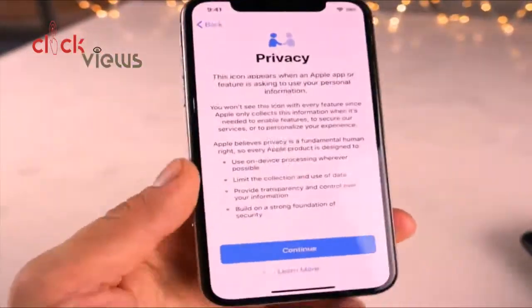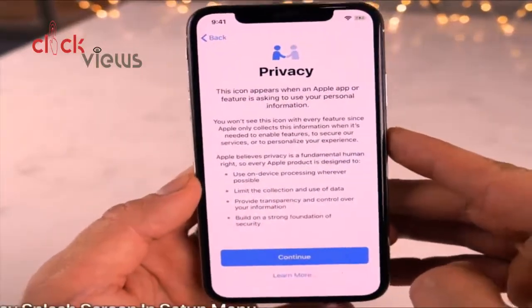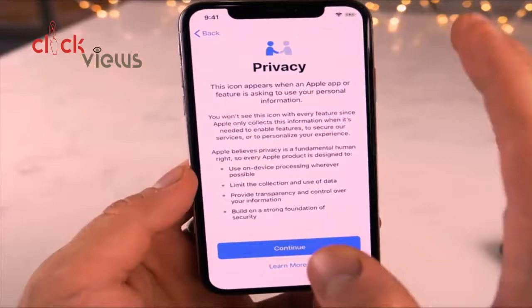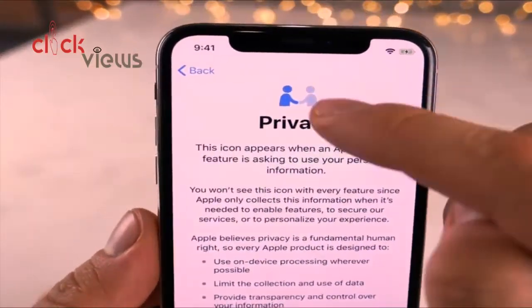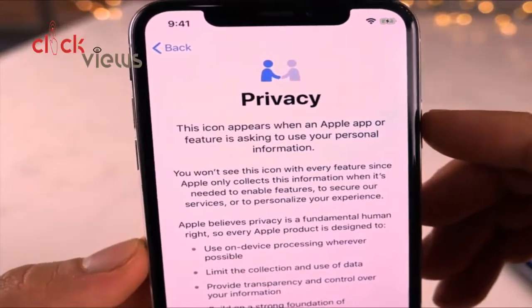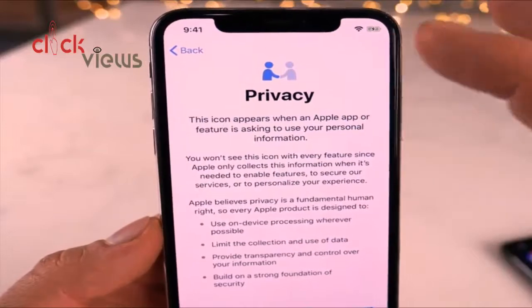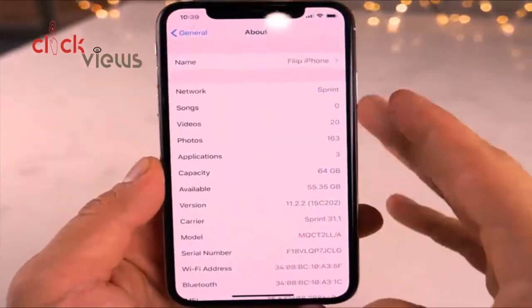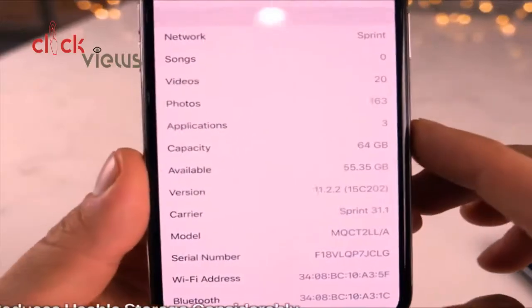In the iOS 11.3 setup menu, the first time you use it you'll see updated privacy settings. Whenever privacy settings are being used, you'll now see a new icon in the status bar — two people shaking hands — indicating that your personal data or information is about to be shared.